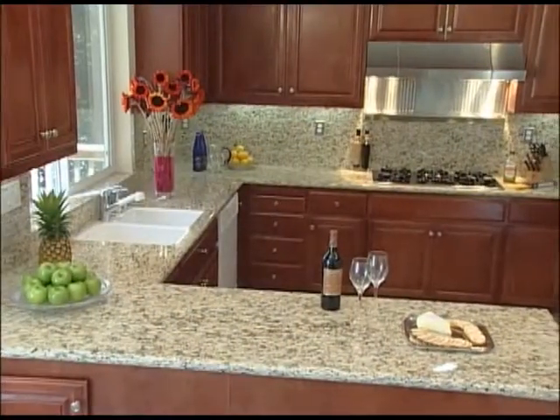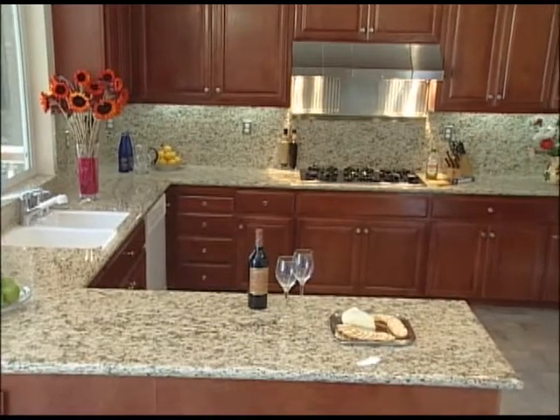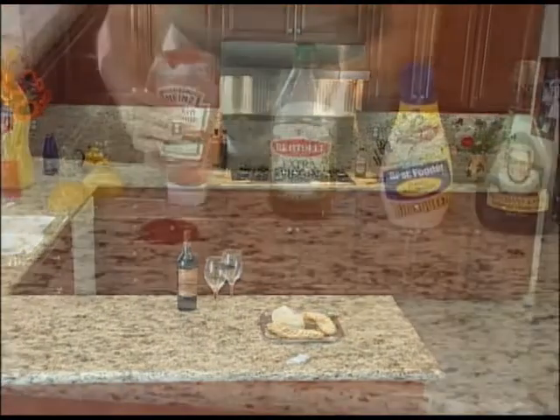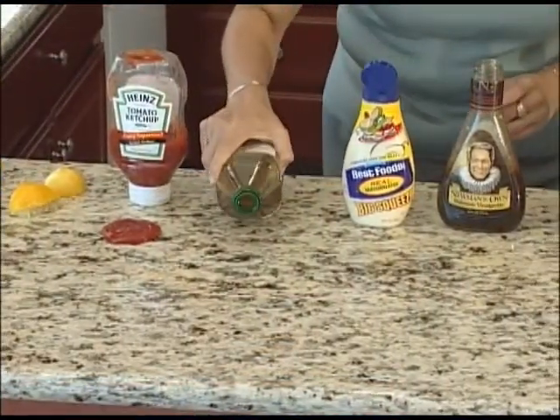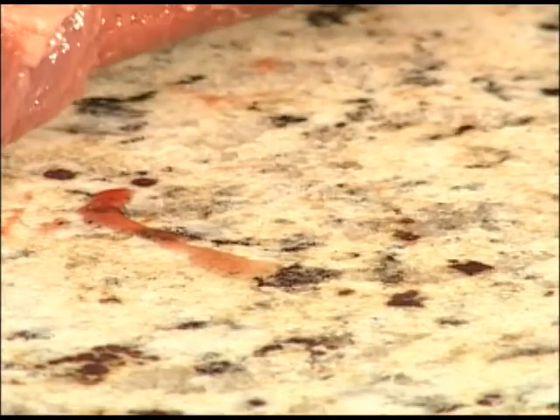People often assume that natural stone is stain proof. However, all stone is porous to some degree. If natural stone is not properly treated with a protective sealer, water, oils or other liquids can easily penetrate the stone leaving behind unwanted stains.